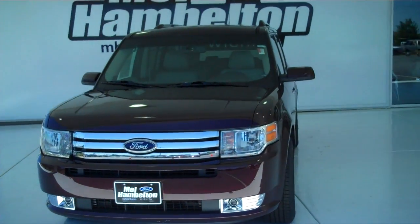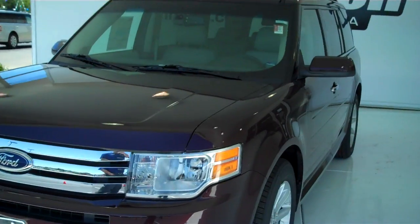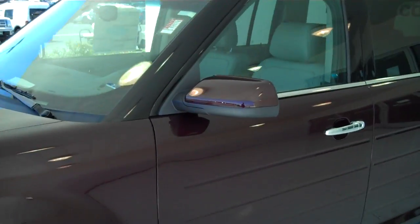Here we have a 2011 Ford Flex. It is an SEL edition. This is red in color.